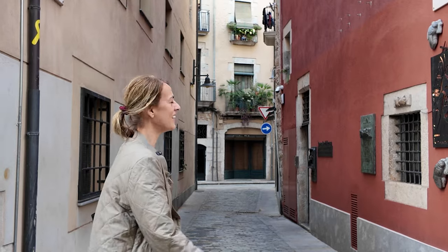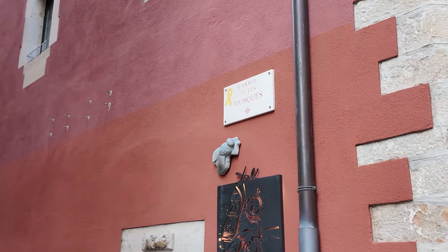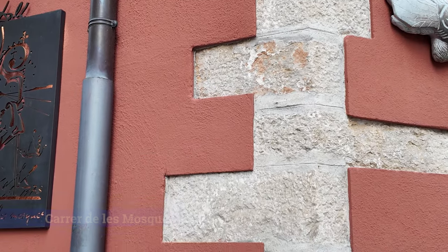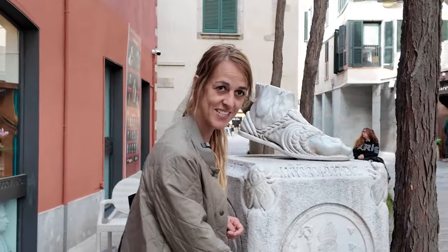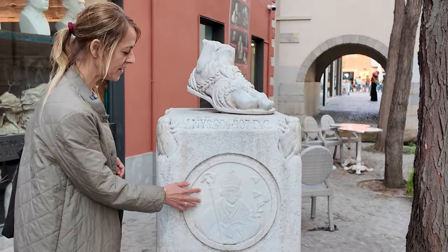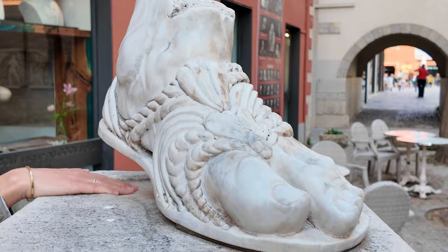We are on the Fly Street, Carrer de les Mosques. As you can see, there are all these flies on the wall because the protector of Girona, Narcissus, used to live here. He did this miracle with the flies. That's why they named it the Fly Street. Here you have an image of the protector of Girona, Narcissus, with his pointy hat. Apparently he was a bishop and he's surrounded by all these flies. This represents his foot — they say that if you touch his footprint, you'll be lucky.